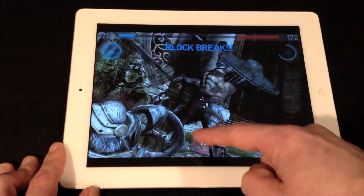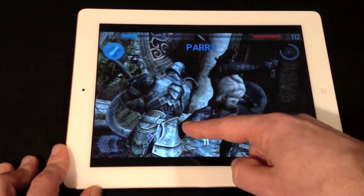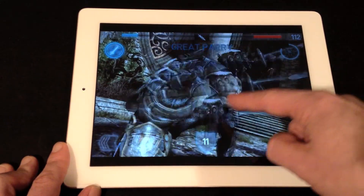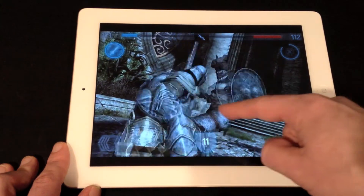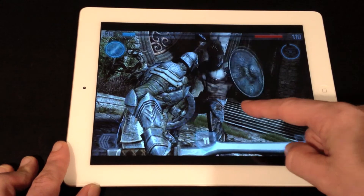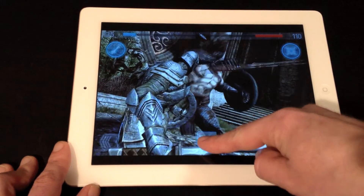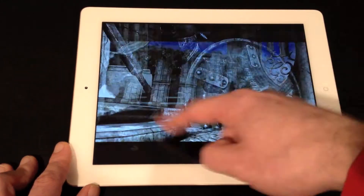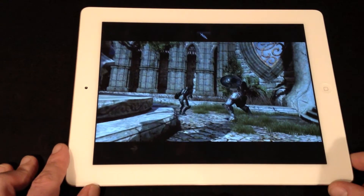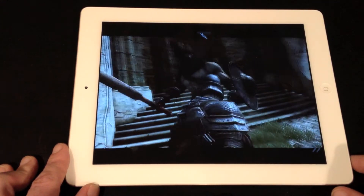So I'll shut up and let you watch a little bit. As you can see, I wouldn't have made a good sword fighter back in the day — obviously don't know when to parry, strike, or block. Alright, so I'll let it go on the little cutscene again. Looks great, Infinity Blade 2.